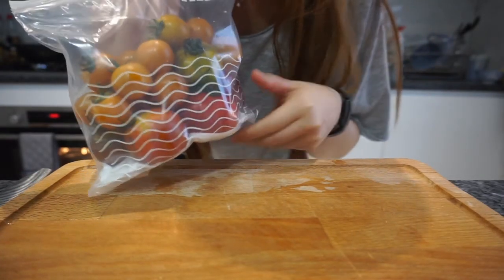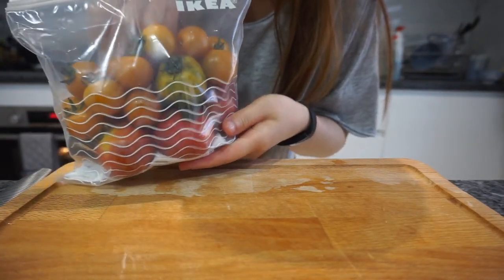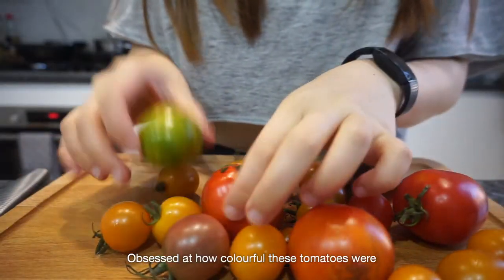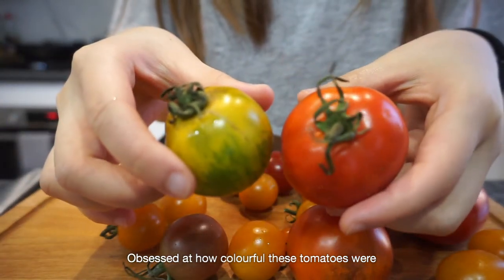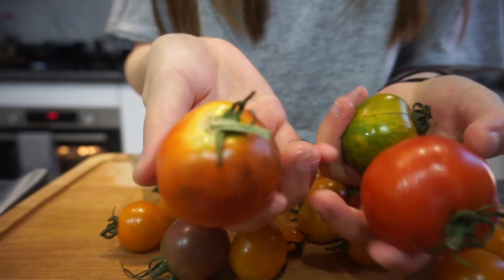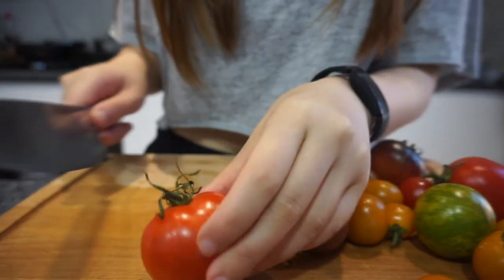Fresh organic tomatoes from a farm in Kotal and I'm just going to make a quick salad. I'm just going to slice them into bite-sized pieces.